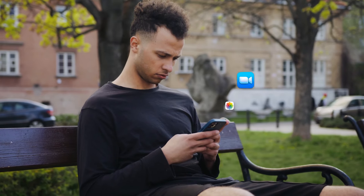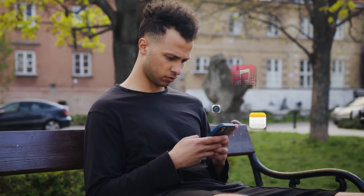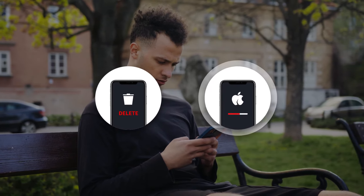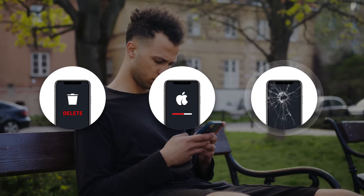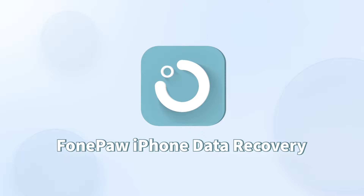Your data can be lost at any time. Whether your iPhone data is lost in accidental deletion, system crash, external damage, or any possible situation, PhonePaw iPhone Data Recovery can help you out of trouble.